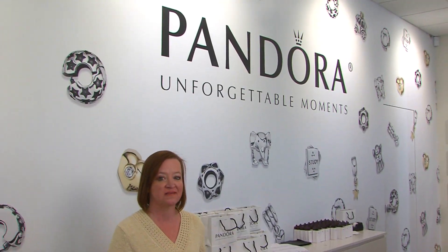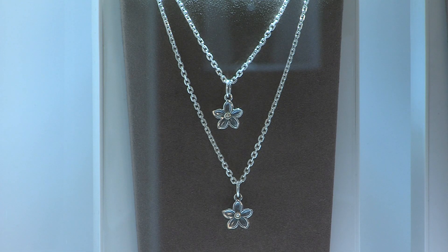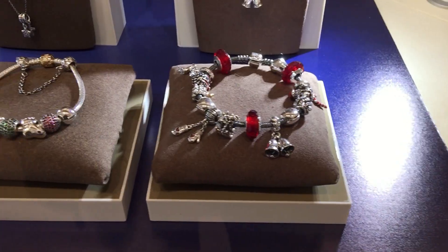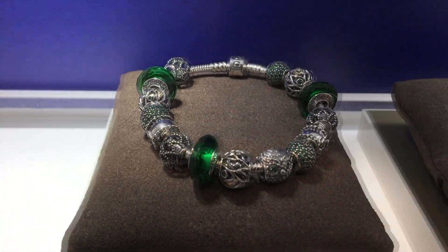At Tanger Outlets you'll find all kinds of shops ranging from rugged outdoor clothing to a charming little store called Pandora. Pandora offers up more than 600 unique charms in silver, gold, and two-tone. Here's where you'll find the perfect charm to remind you of all those special moments.